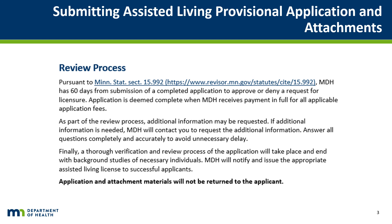Questions on the assisted living facility license application can be emailed to health.assistedliving@state.mn.us.